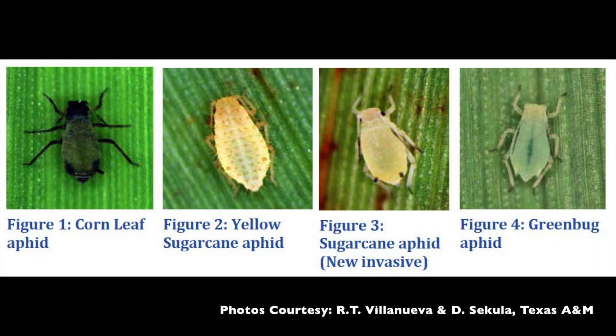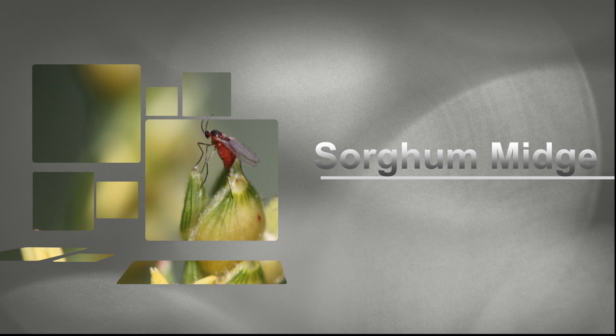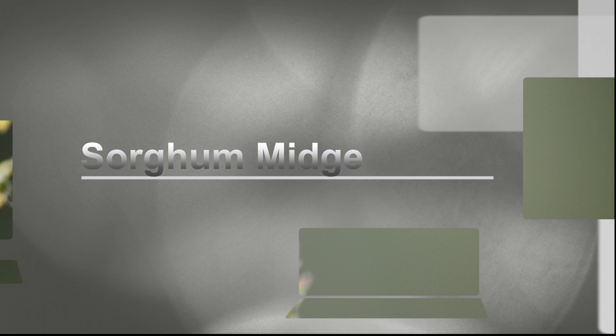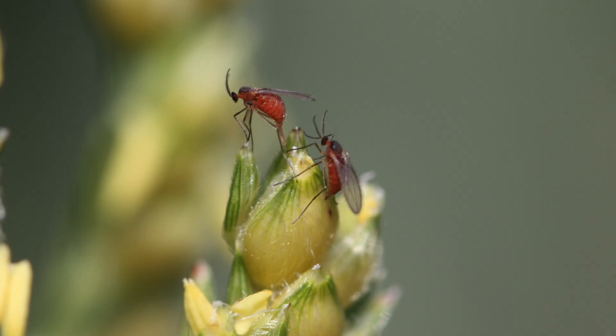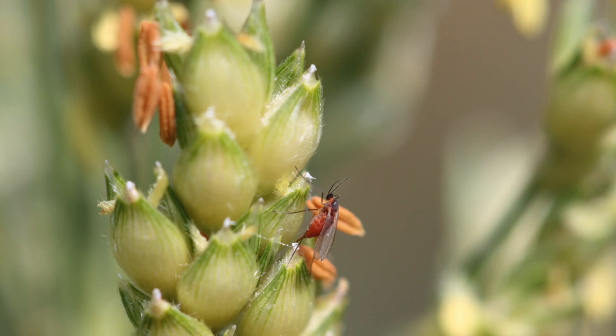The next pest is the sorghum midge, a famous pest on sorghum. The sorghum midge is a fly — the fly itself does not cause damage, it's the larvae that feed on the seed. You have to control the fly because the larvae are hidden behind the glumes of the seed and are protected from insecticides. It's a tiny orange insect and it only attacks the sorghum head while it's blooming. So you're only going to sample for this insect during the blooming period, specifically targeting the part of the head that's blooming. Sorghum blooms from the top down, so different parts of the head bloom at different times.